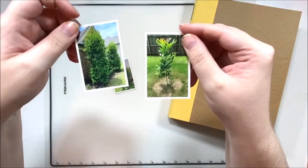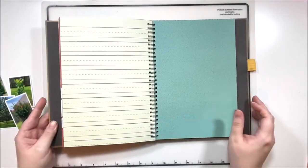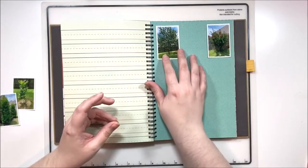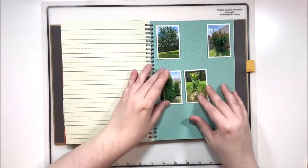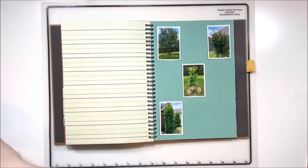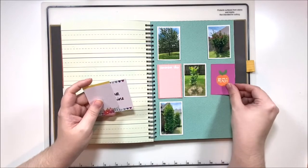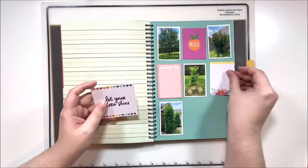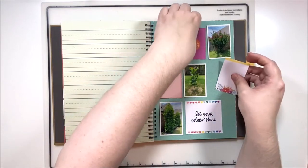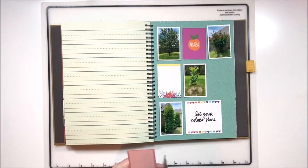Hey y'all, it's Laura and I'm back with Scraptember day three. Today's theme is a grid. I decided to do something a little bit different — I do a lot of grid layouts on my channel, I really enjoy a good grid, and I thought we'd do a little smash book page today. The smash book is kind of like a large junk journal and it was very popular several years ago. I just got excited about them about a year ago and bought a bunch.